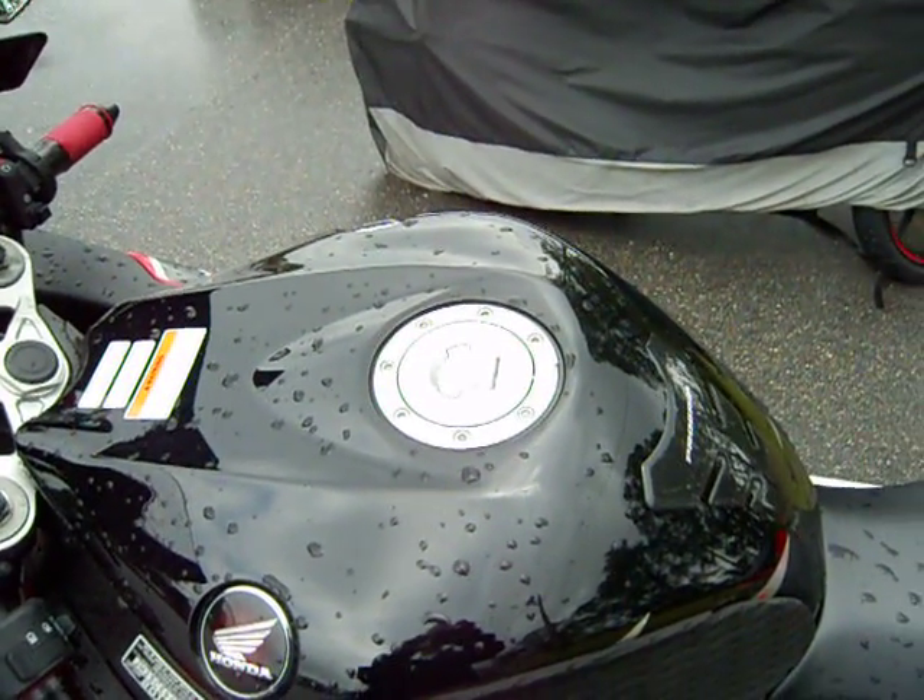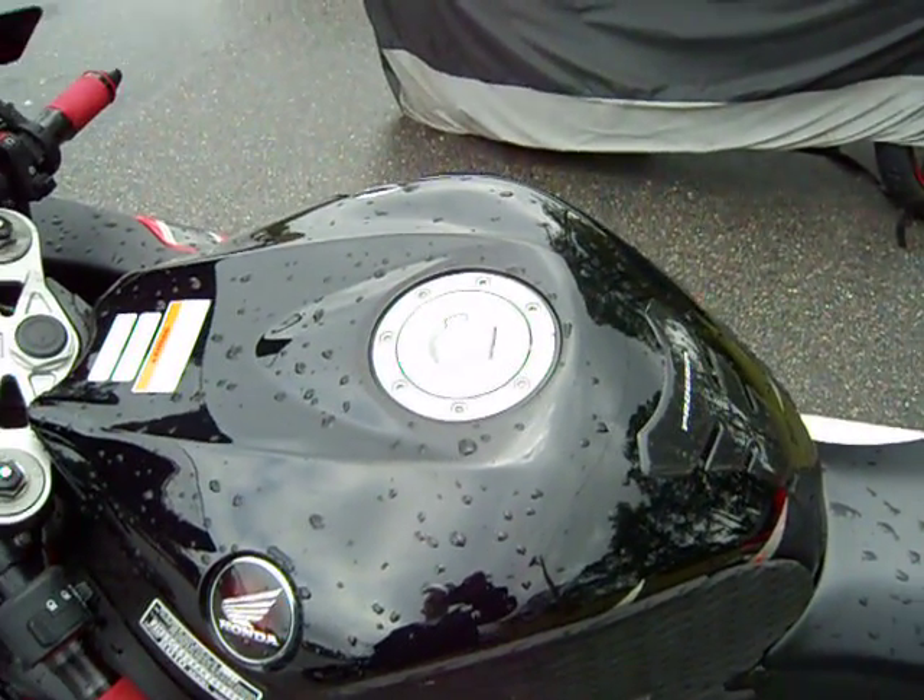Hey YouTube, I want to do one more video for you guys talking about octane ratings and why it's important.